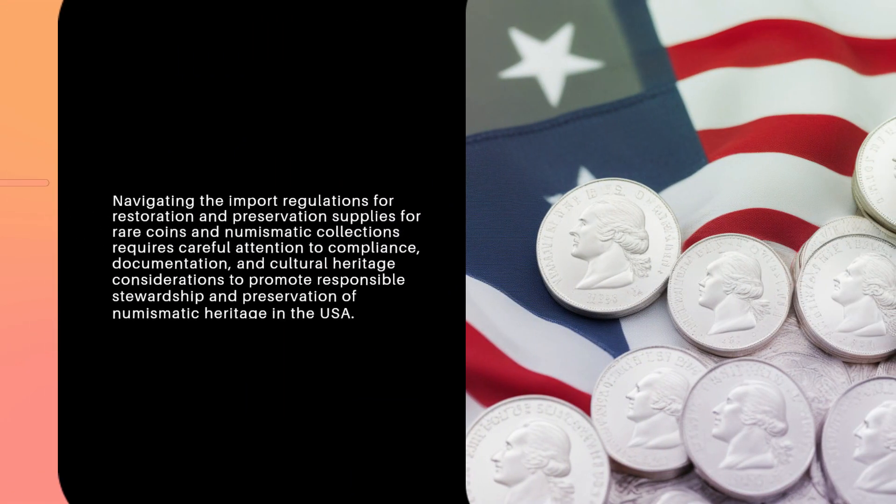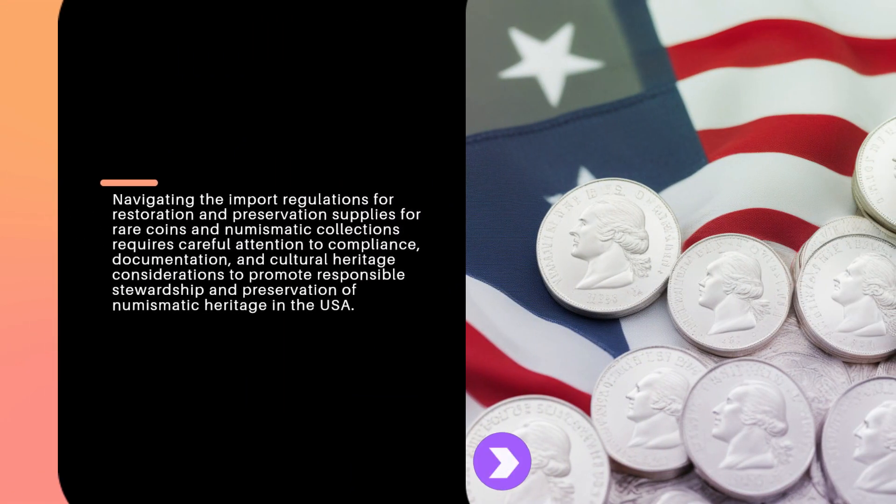Navigating the import regulations for restoration and preservation supplies for rare coins and numismatic collections requires careful attention to compliance, documentation, and cultural heritage considerations to promote responsible stewardship and preservation of numismatic heritage in the USA.